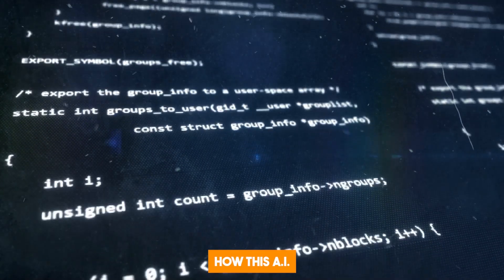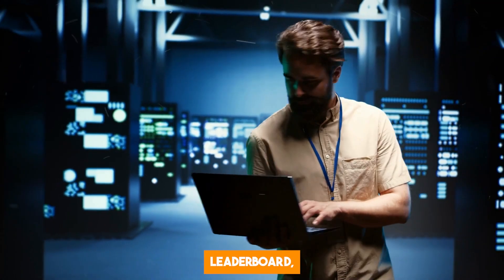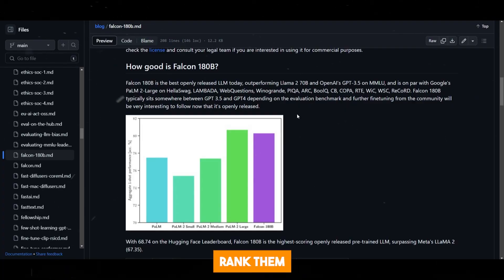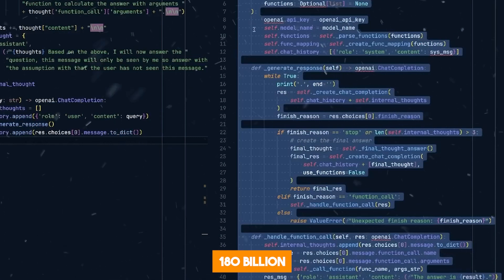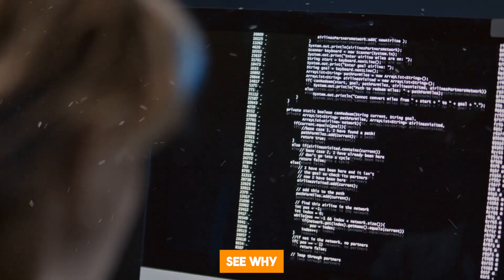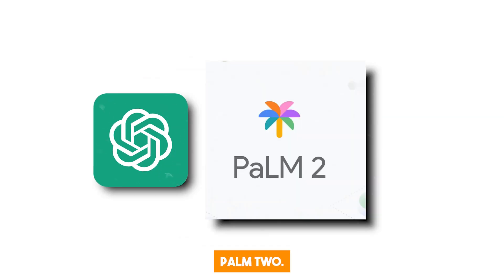The next thing I want us to look at is how this AI model compares to other large-language models out there. The best way to do that is on the Hugging Face Open LLM leaderboard, where they run different models through different benchmarks and rank them according to performance. The 180B in the Falcon model means that the AI was trained on 180 billion parameters, which is extremely large, so you can see why it easily outperforms other open-source models out there.